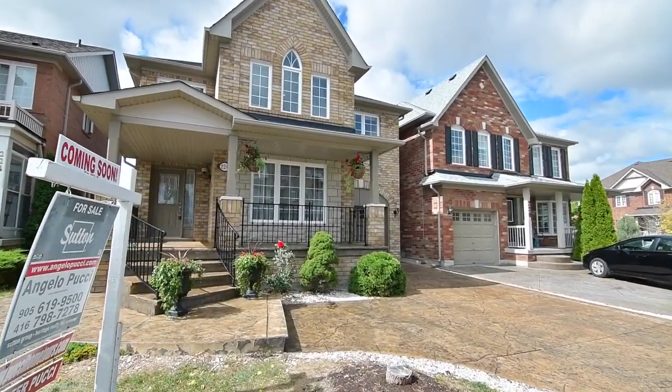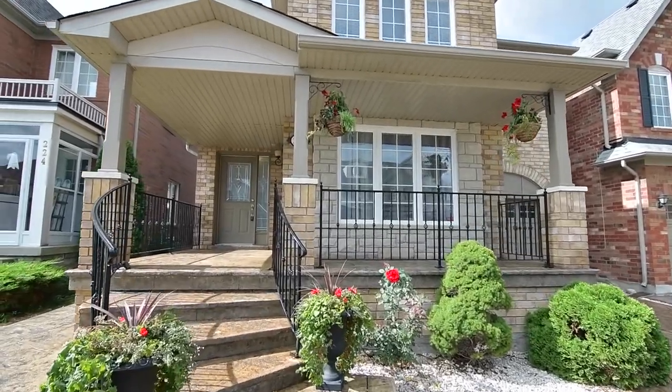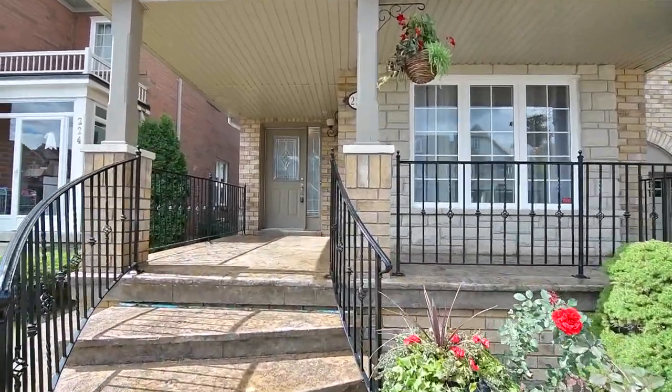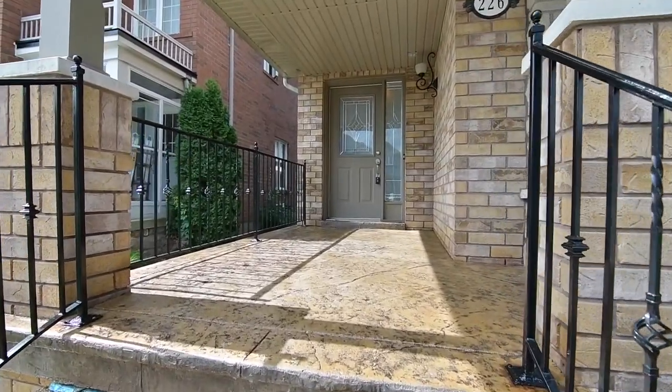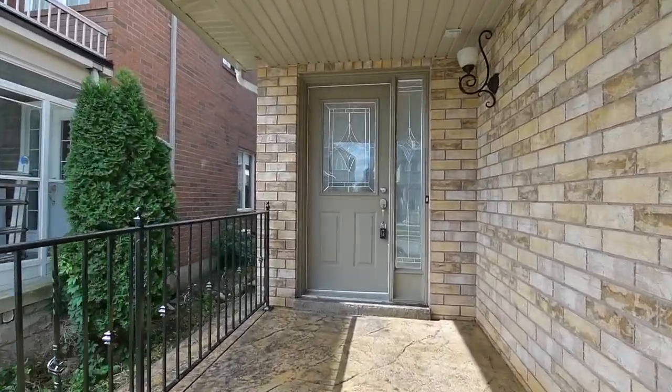A beautifully maintained home within Markham's sought-after Whismore neighbourhood, 226 Fred McLaren Boulevard showcases stamped concrete exterior details including the driveway, a walkway wrapping around to the backyard, and the covered front porch.